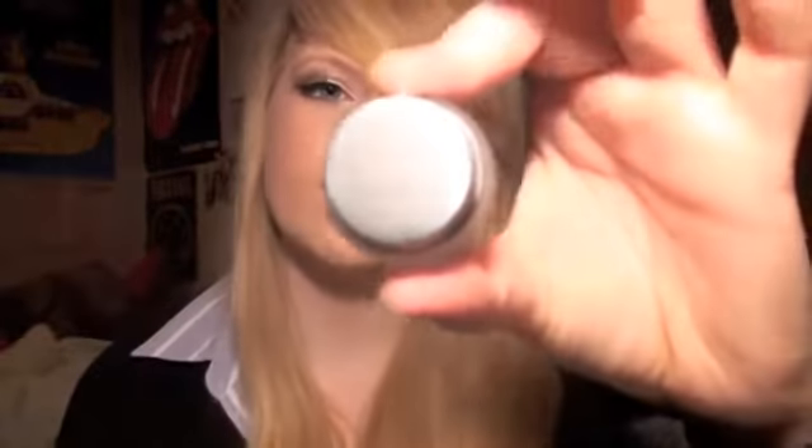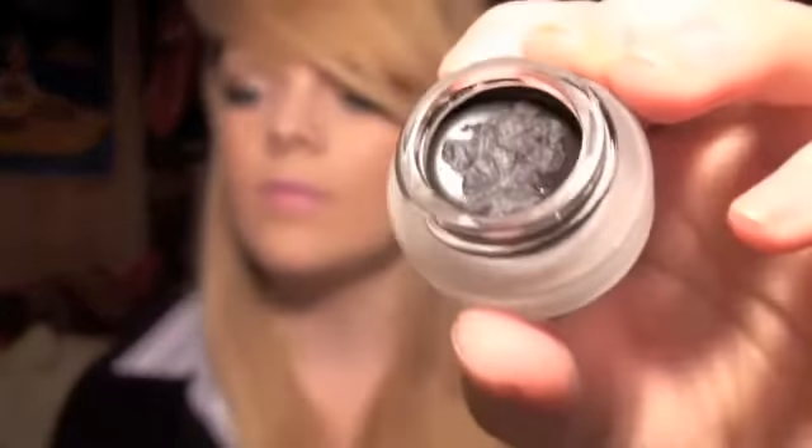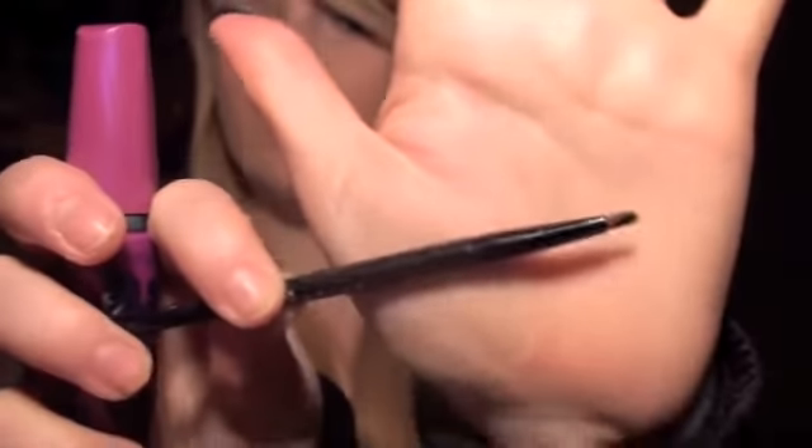My eyeshadows have pretty much been the same so I'm not going to talk about them. I've rediscovered my Maybelline gel liner and I'm so in love with it because it stays on so well. I just used the brush that it comes with to apply it, and yeah, it's been amazing.